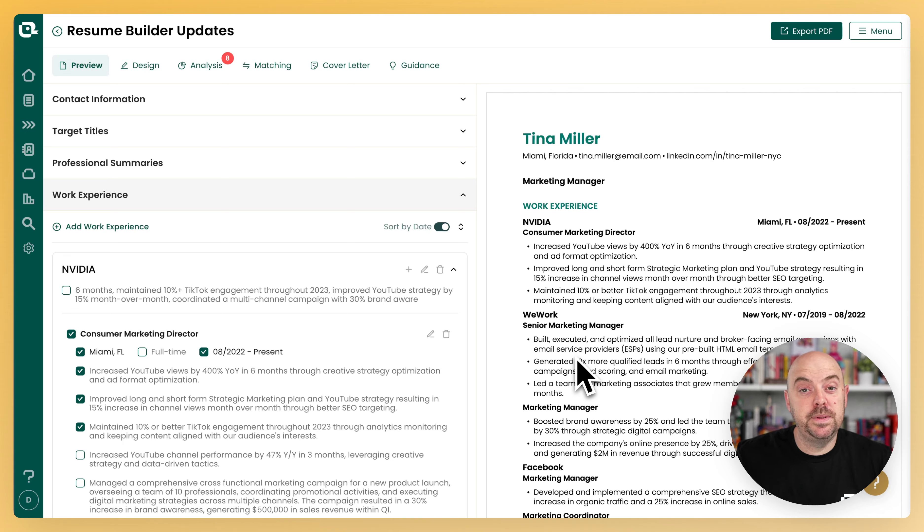Hey, I wanted to tell you about some updates to the Teal Resume Builder. We've been working hard to make it a bit more usable and easier to get going with the platform. So let's dive in.